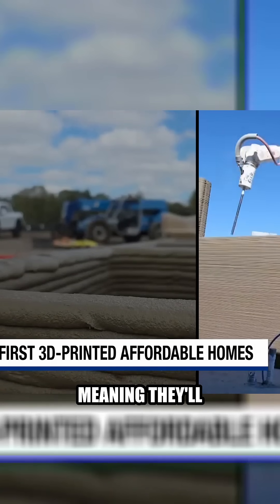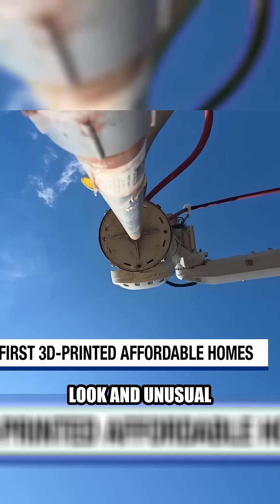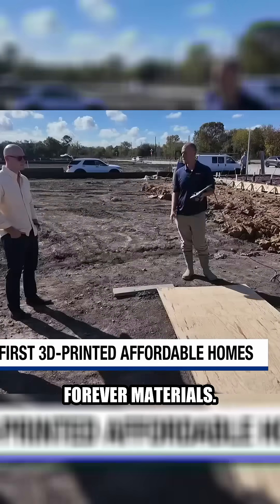These homes are called hybrids, meaning they'll print the first floor and use traditional construction for the second — a happy medium with a rather distinct look and unusual strength. No storm can blow over these walls. No water can damage them. No bugs can eat them. They should be forever materials.